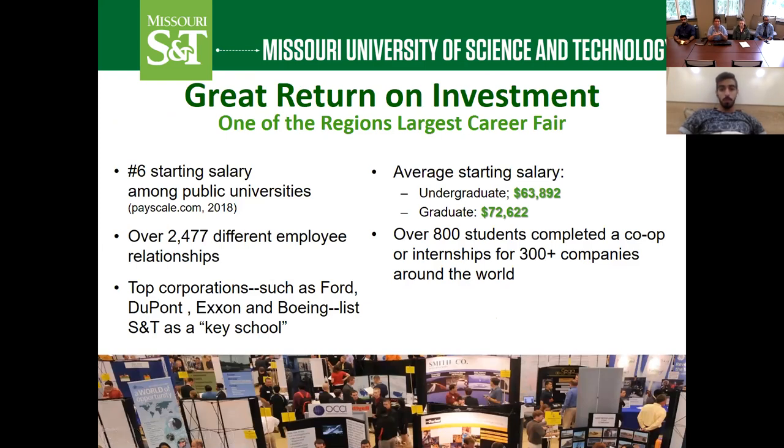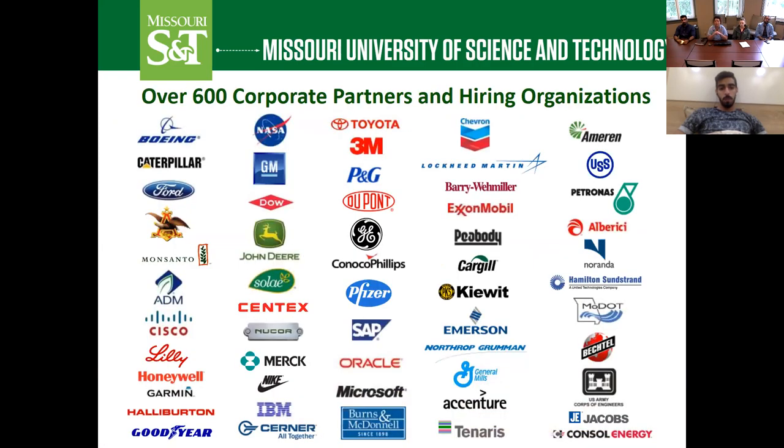Here are some figures supporting our claim of being a great return on investment. The average starting salary for undergraduate students is over $63,000 and for graduate students over $72,000. Twice a year, in both fall and spring, we host a very large career fair where hundreds of employers come to campus, set up booths, and students can learn about full-time positions, co-ops, and internships. This is a great networking opportunity to interact with top corporations in your field.